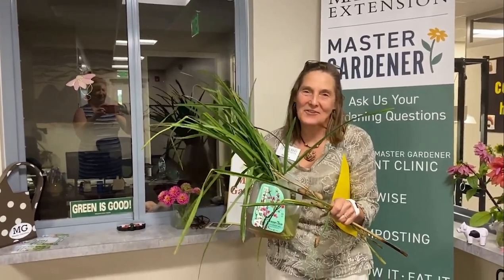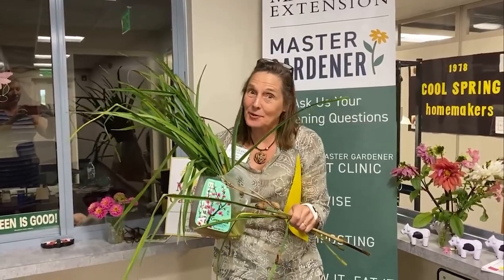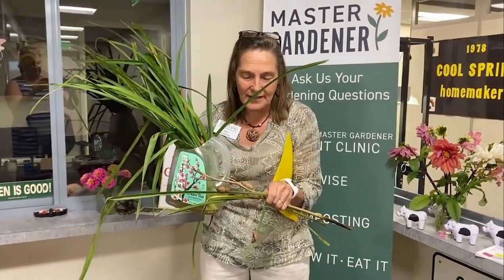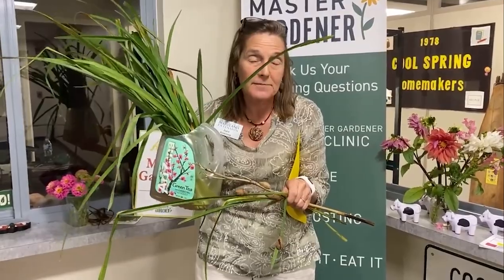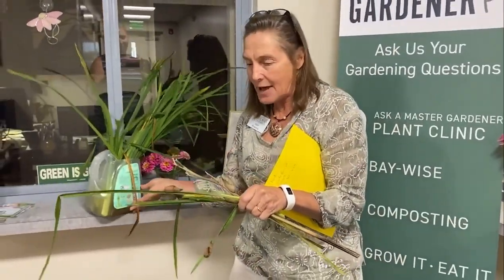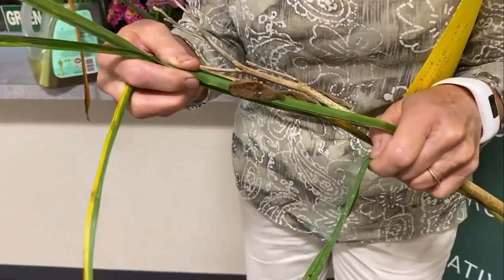Hey Master Gardeners, yesterday I got a phone call from a client who had southern flannel moth on her daylilies. She was in an uproar because they live in a townhouse area and they were so concerned that the children were going to see these beautiful little flannel moths and get stung. She was in great fear because she'd been googling them and found out that these were venomous caterpillars. So I went and collected about seven of them that were on their different plants to show you today.